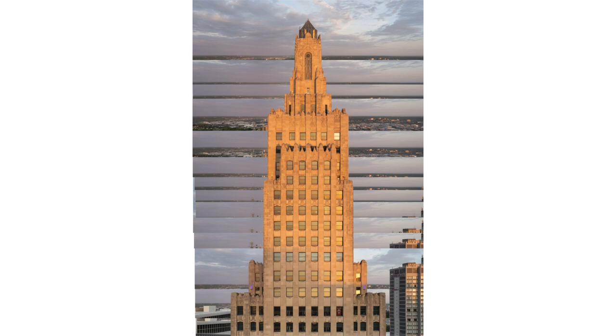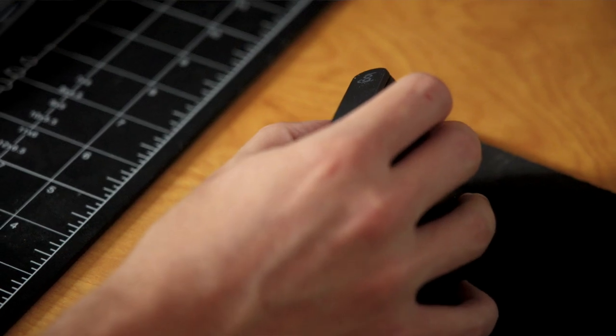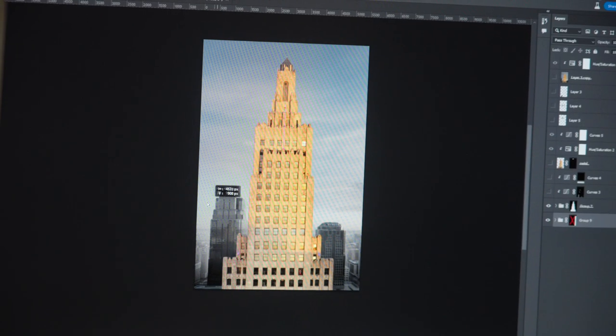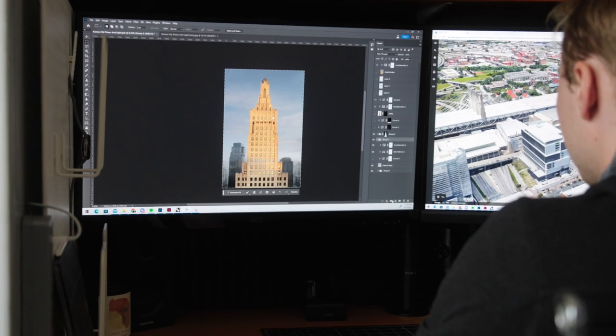Next step is going into Photoshop and stitching all of these images together. Once they're stitched, the background usually gets a little bit messed up, so I cut that out with a pen tool, and then I replace it with another image I shot that day. My next step is to paint in some light and shadow on the building, and this really helps define the form and the structure and the massing of these towers.